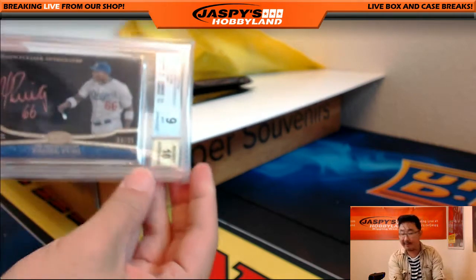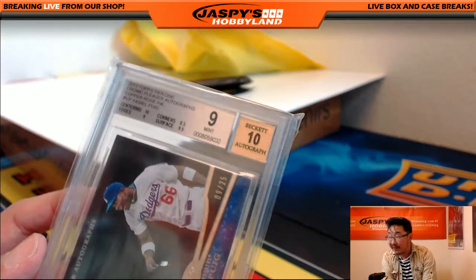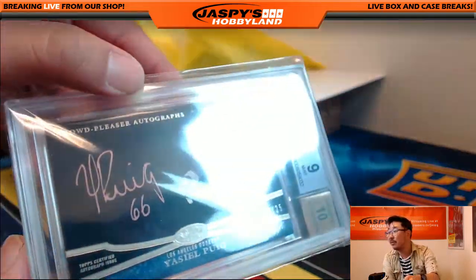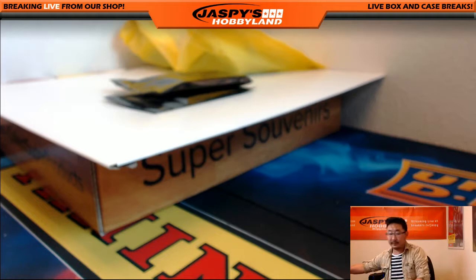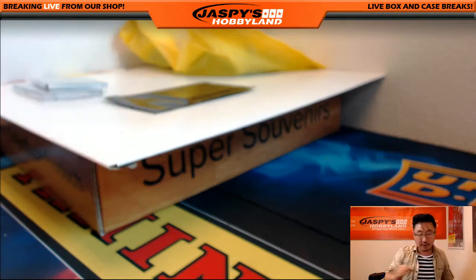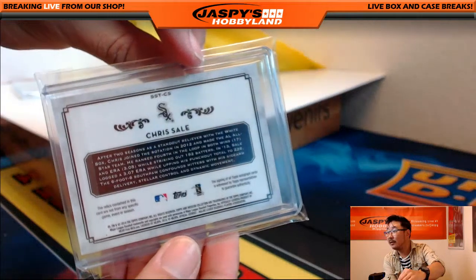Next one — how the mighty have fallen. Yasiel Puig, 9 out of 25, 9.10 on that grade. Centering 10, corners 8.5, edges 9, surface 9.5, autograph 10. This is from 2013 Topps Tier 1 Baseball, 9 out of 25. Dodgers buyback going out to Mike Koontz as well. There's two in this bag — first one is Chris Sale, two color triple relic, 141 out of 299 for the White Sox. White Sox buyback going out to DaveB209.